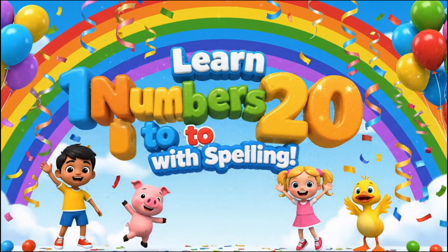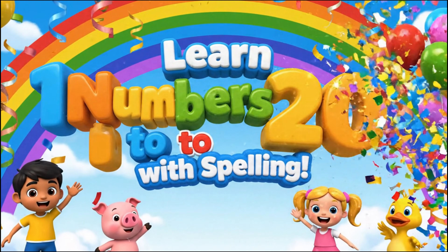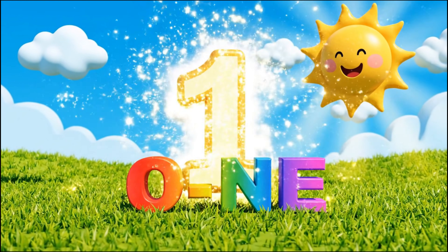Learn numbers 1 to 20 with spelling. Let's go!